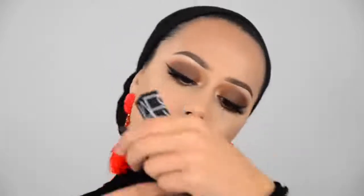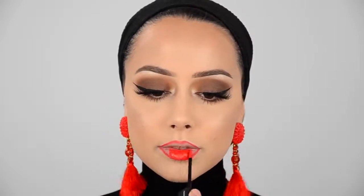Now for the lips — I'm going to apply NARS products. This is the lip liner in the color Holy Red and the lip pigment in Light My Fire. Oh, really nice color!